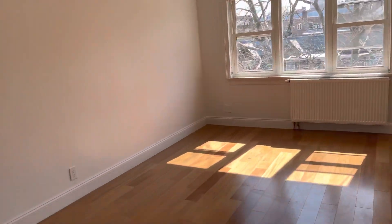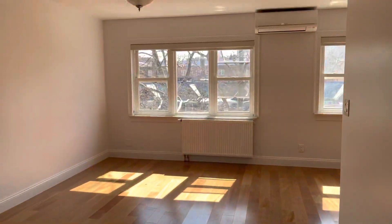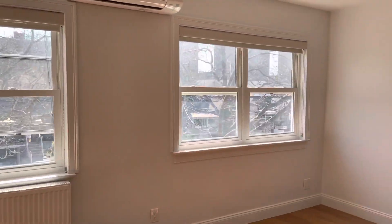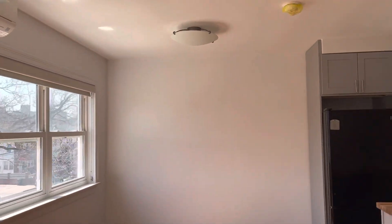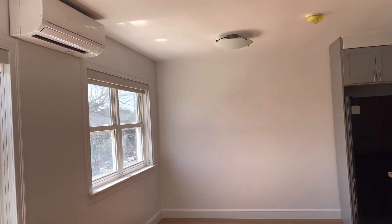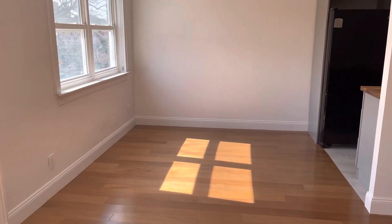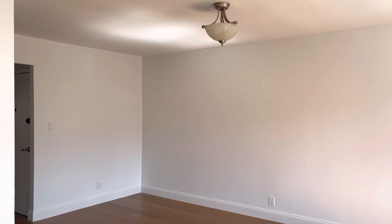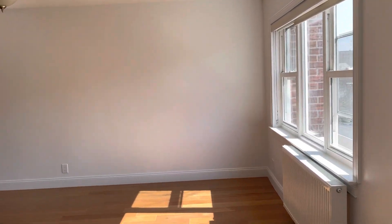We're walking into 10229 62nd Drive — this is a completely renovated two-bedroom apartment. What's really nice about this place is that it has a separate dining area and a large living room space. You can see we don't even have the lights on, so you get a lot of natural light that comes through.